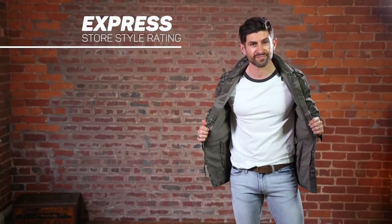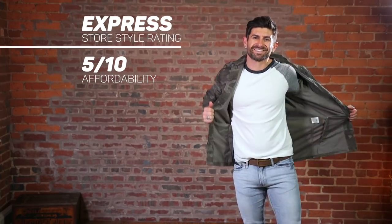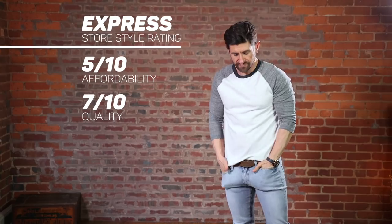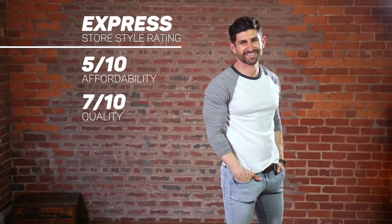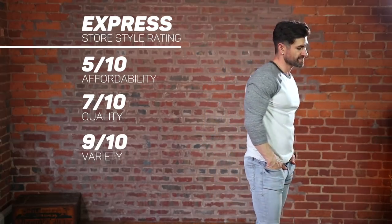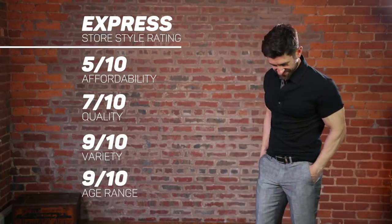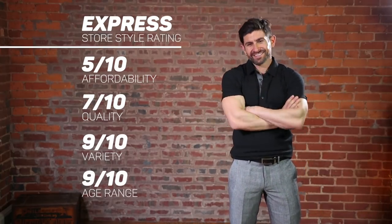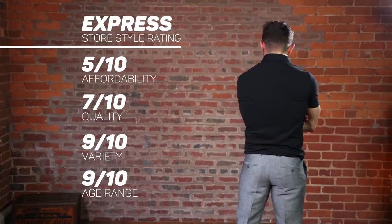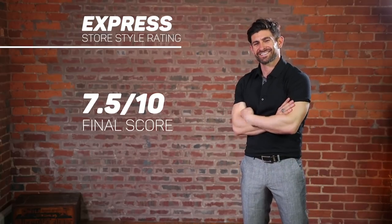First up, affordability — we're going to give Express a five. Not super expensive, and you can definitely find deals because they have sales all the time. Quality, we're giving them a seven — I was impressed with the level of quality, fabric, and feel of all the garments I tried on. As far as variety, I'm going to give them a nine — they've got stuff from super casual like shorts and tees all the way up to suits, which are actually pretty decent and slim fit. In age range, we're giving a nine as well — you can shop there young or a little bit older. Because they got rid of a lot of the flashiness and logos, Express has stepped up their game. The overall Alpha M Store Style Breakdown score for Express is 7.5.